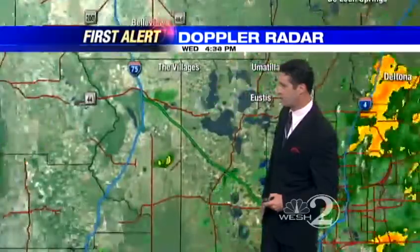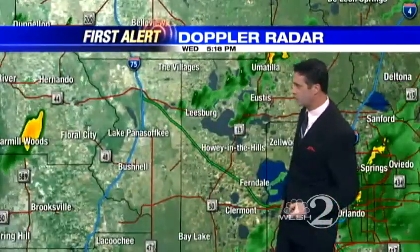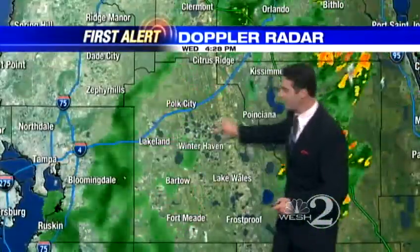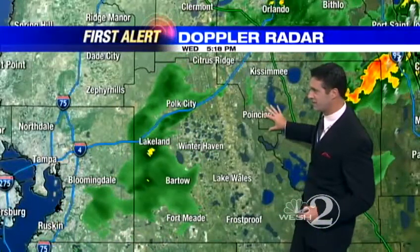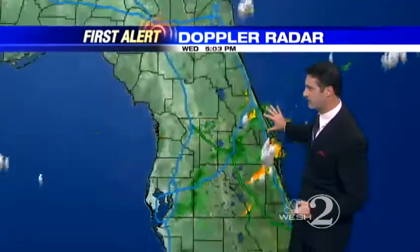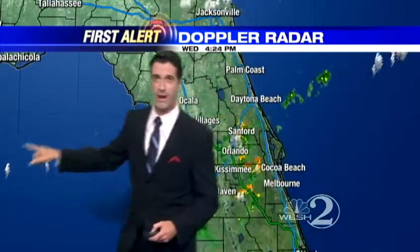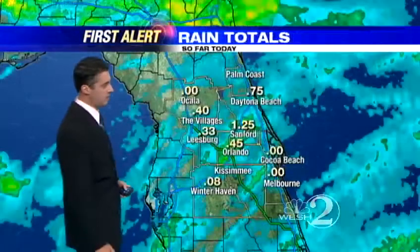Flagler Beach, you're quiet. Palm Coast, you're quiet. A few lighter showers now over towards Eustace, Umatilla, back towards the south and west. We've got rain everywhere today. There's Lakeland, Polk City, soon to be Davenport — some lighter showers working in area-wide for a change. Marion County is getting a break in the action for one day.